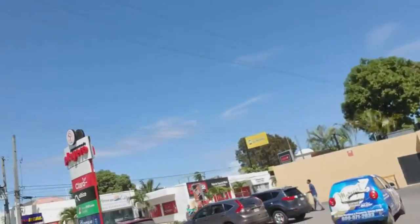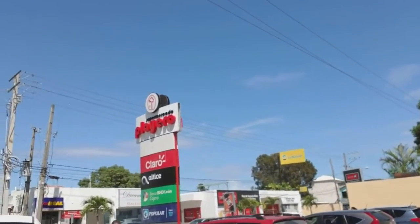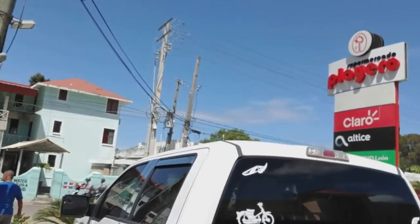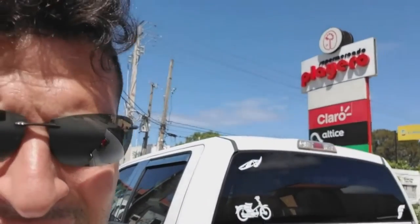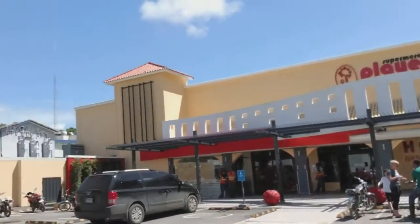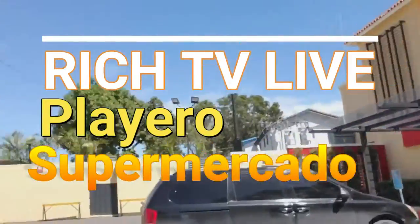This is the large supermarket here in Sosua. It's actually quite large — it's got everything you need inside. It's pretty busy here today on a Saturday. See the sign there? Playero Supermercado. It's a pretty cool supermarket. Lots of parking, right on the major strip here, right in Sosua.